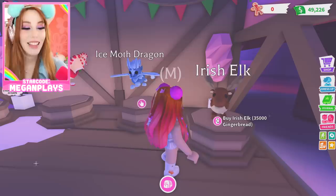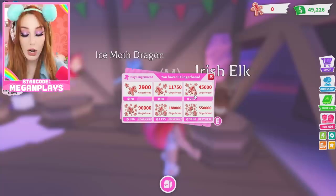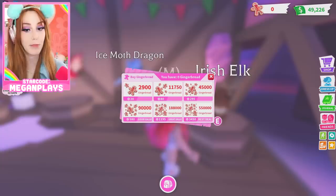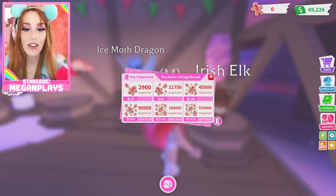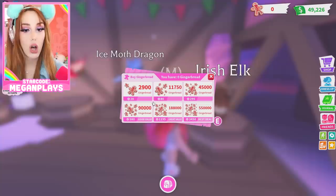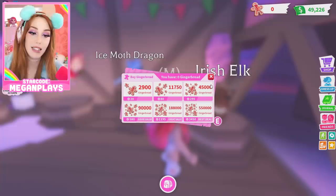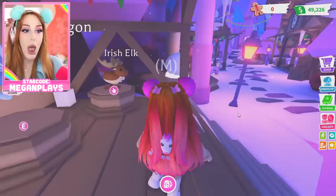The Irish Elk is only 35,000 gingerbread. Actually, it's cheaper to buy three of the 80 Robux packs — only 240 Robux — versus 295 Robux, and that gives you just enough to get the Irish Elk. So you save 40 Robux that way! Normally Adopt Me makes it so the cheapest option is the most expensive one, so this is cool. Don't forget to use star code MeganPlays if you're buying any Robux!